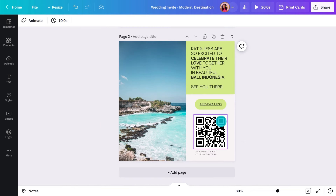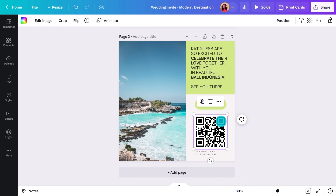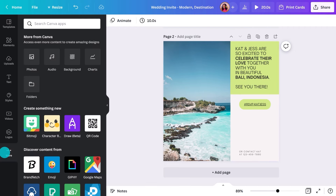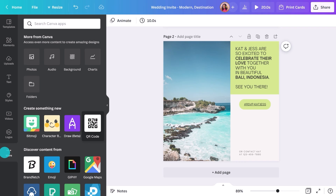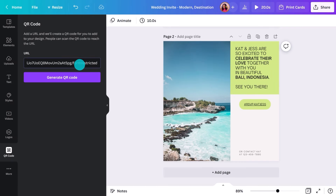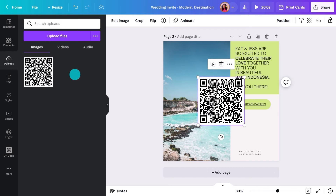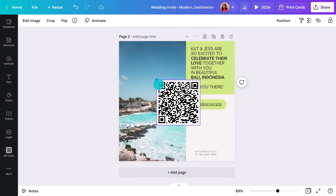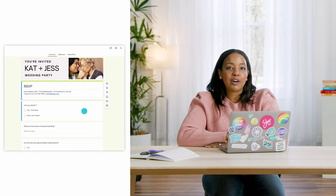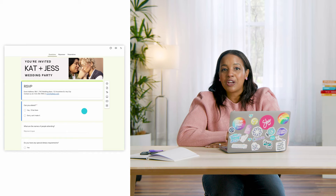Now for the QR code. I'll begin again by deleting what's already there so I can show you how I made it. You'll find the QR feature by clicking More, then scrolling down until you see this app. Click here, then you'll be prompted to add a URL. Hit Generate Code and you've got yourself a unique QR that anyone can scan with a smartphone. This is when you can add a link to a Google form to gather attendance numbers and dietary requirements, or anything else you may want to share with your guests.